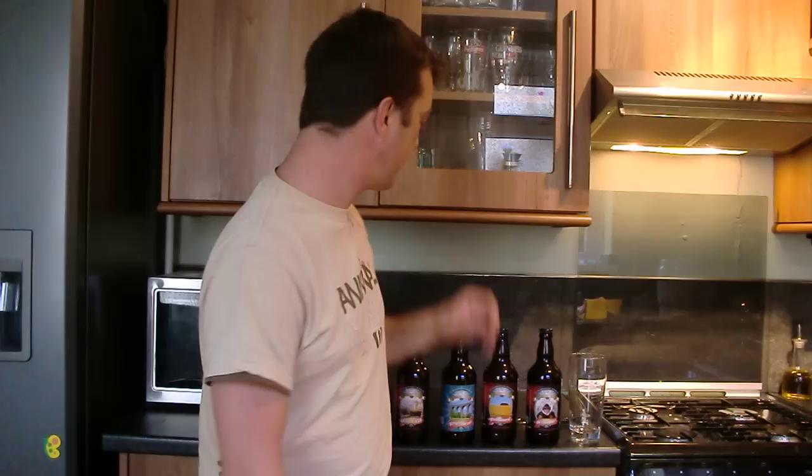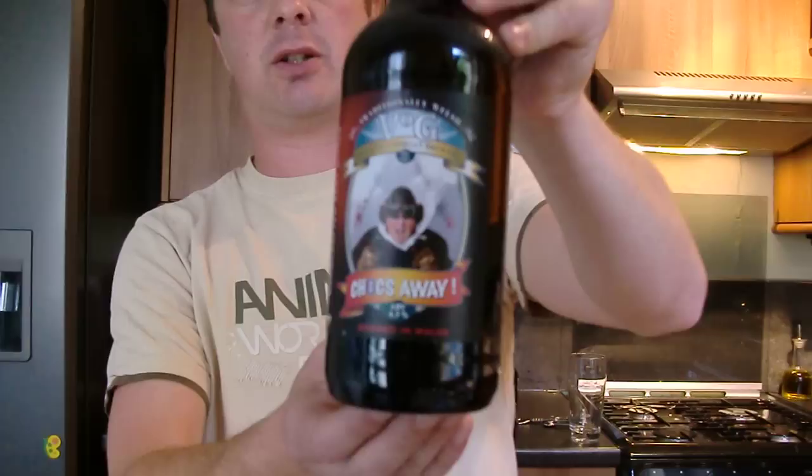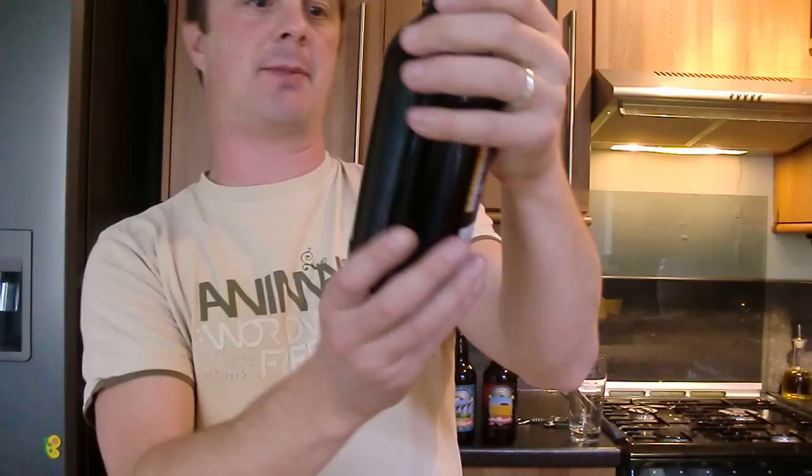Hello again and welcome to another edition of the Real Ale Guide. Today's beer is another beer from Verluge Morgan Brewery — it's their chocolate beer, their Chocs Away. Really excited about drinking this beer, as I've never actually tasted a chocolate beer before.